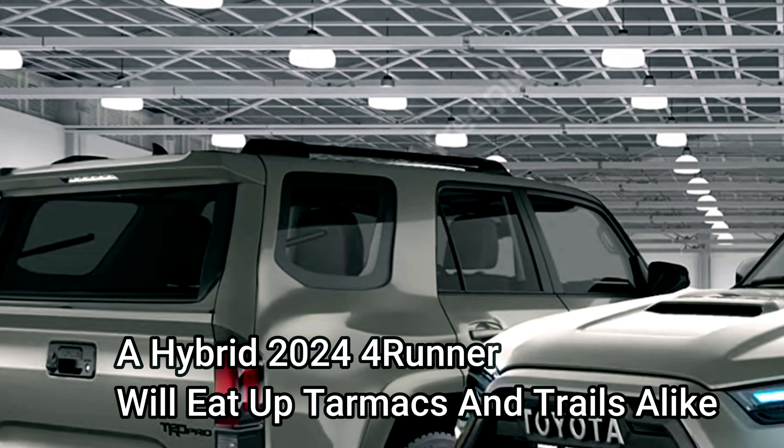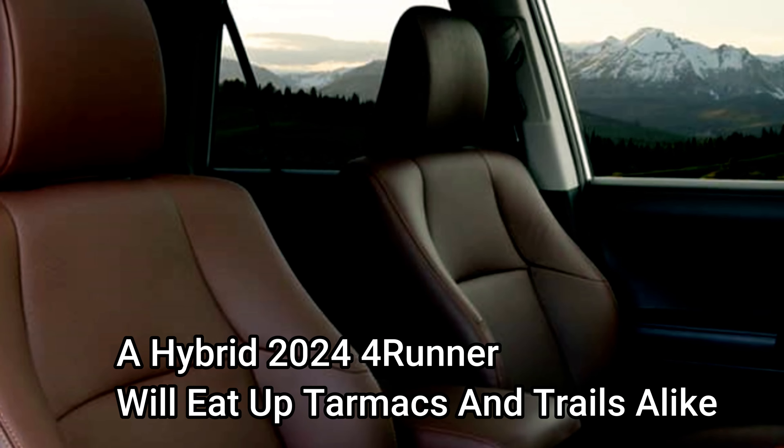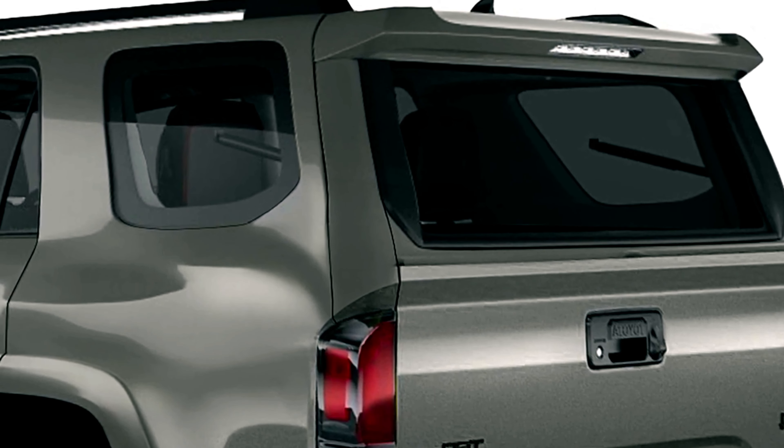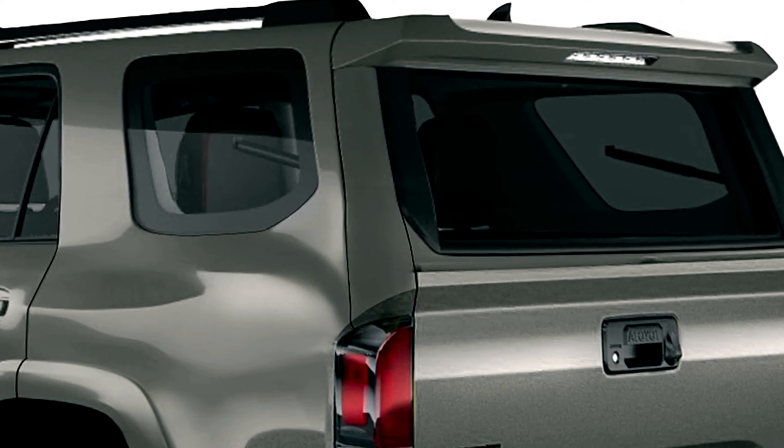A hybrid 2024 4Runner will eat up tarmacs and trails alike. The 2024 4Runner will probably adopt Toyota's hybrid MAX system, which uses the same turbocharged 2.4-liter engine.